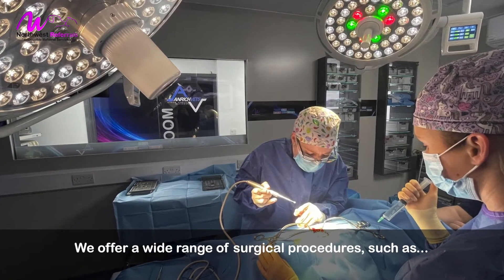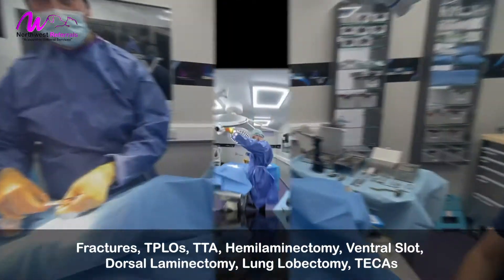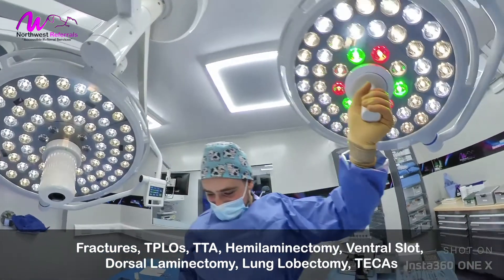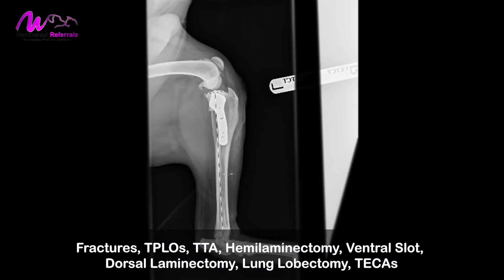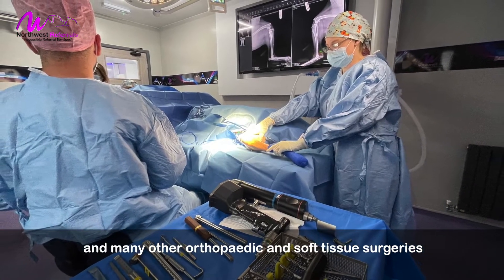We offer a wide range of surgical procedures such as fractures, TPLOs, TTA, hemilaminectomy, ventral slot, dorsal laminectomy, lung labectomy, TICAS, and many other orthopaedic and soft-tissue surgeries.